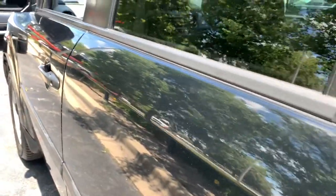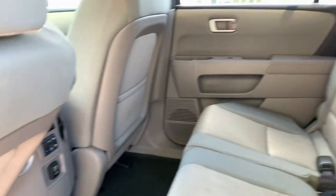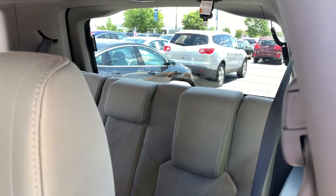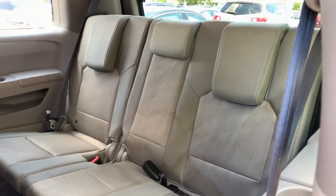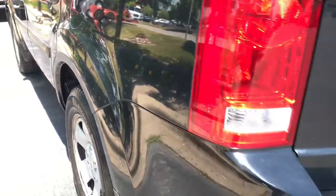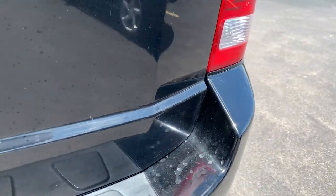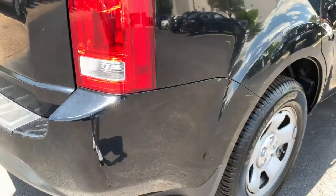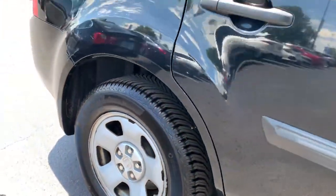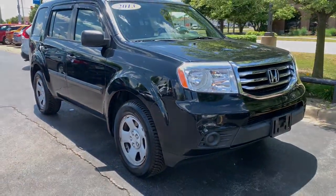You deserve to take the high road on every family adventure. Get behind the wheel of this powerful Honda Pilot today. You deserve to consider a new model.